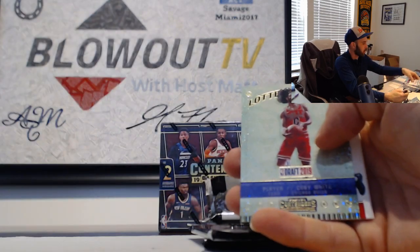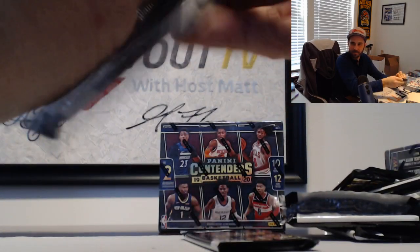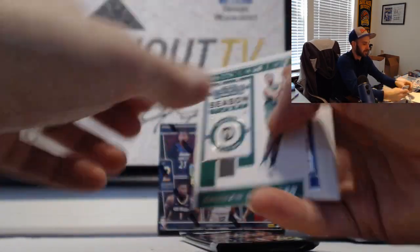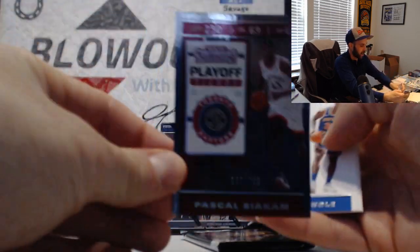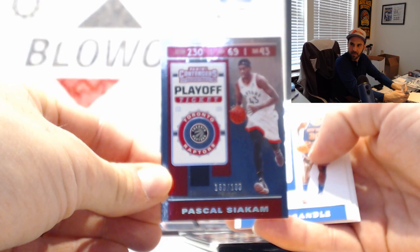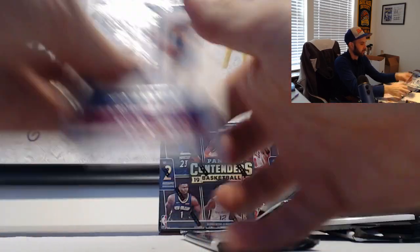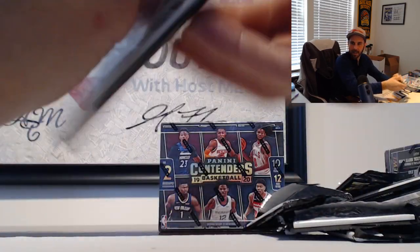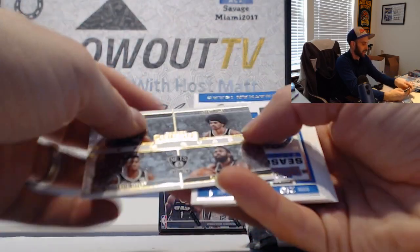Kobe White lottery ticket, Chicago Bulls. Pascal Siakam, Raptors - to-99 insert. Pascal Siakam. And last pack in box number one, finished up with Nets team quad.